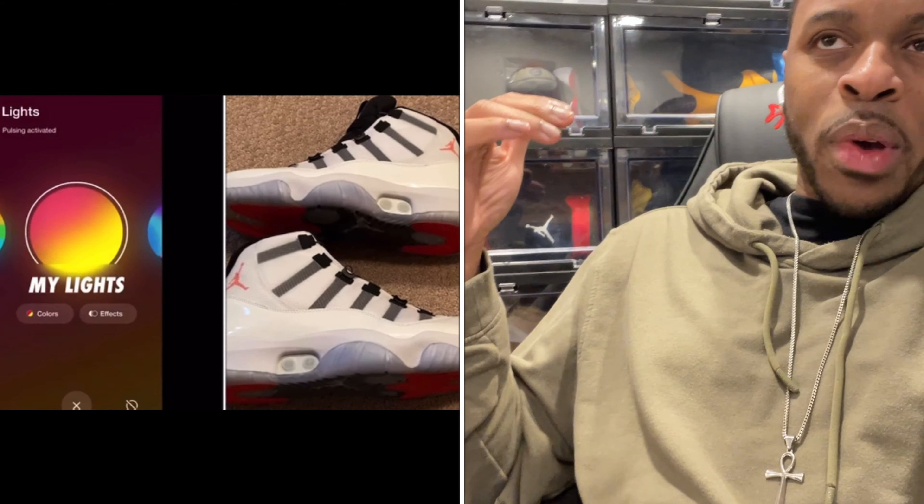It seems like Nike is moving away from the Adapt technology altogether — they just didn't foresee it in their future. It'll be interesting to see what happens beyond August 2024. But to let everybody know: you can still use your shoe with the physical buttons, you just won't be able to use the Nike Adapt app. Your boy Monificent man — stay blessed.